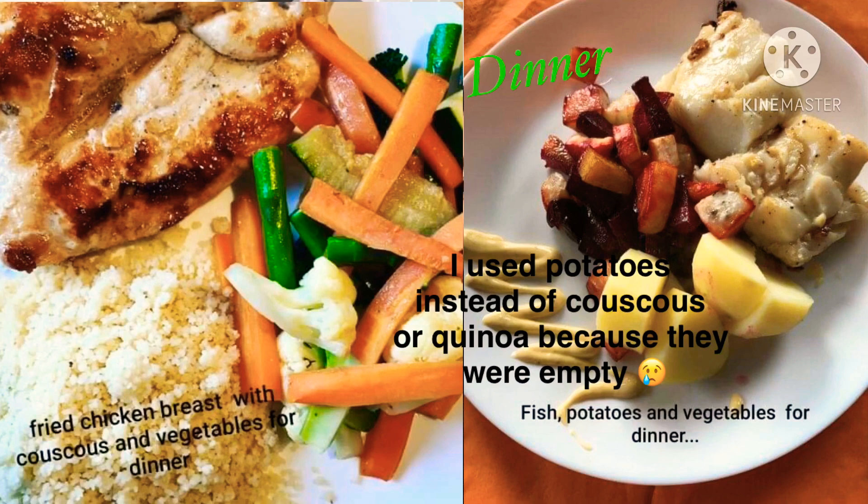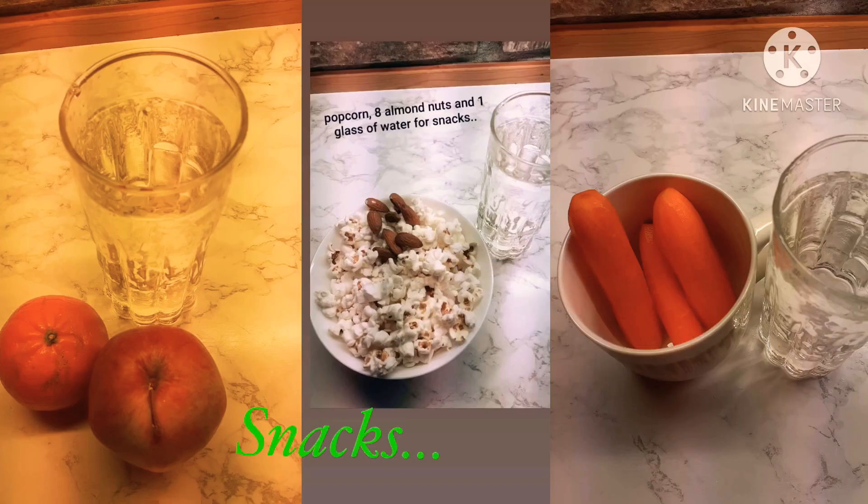For dinner: one chicken breast with vegetables and couscous and a glass of water, or fried fish with vegetables and couscous.